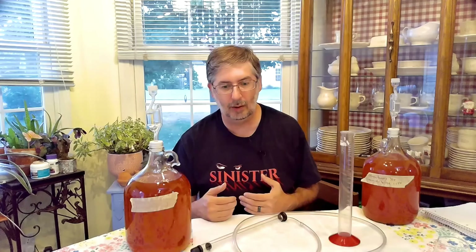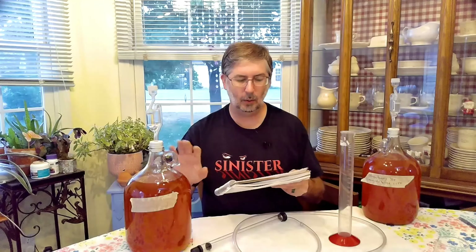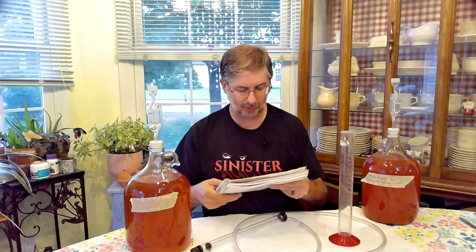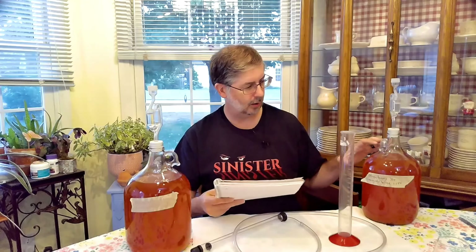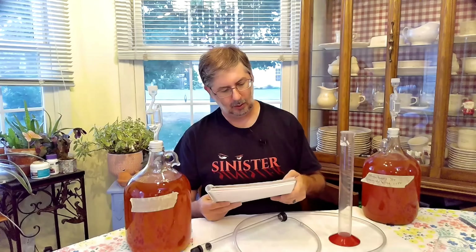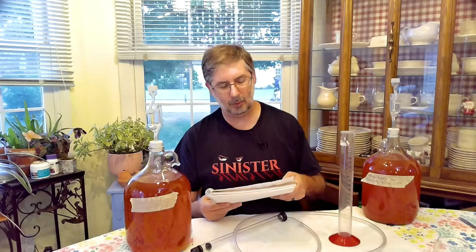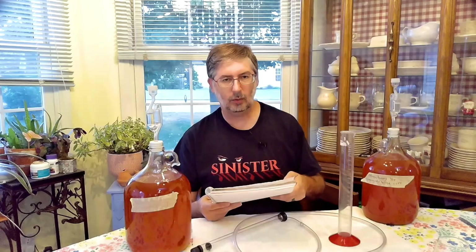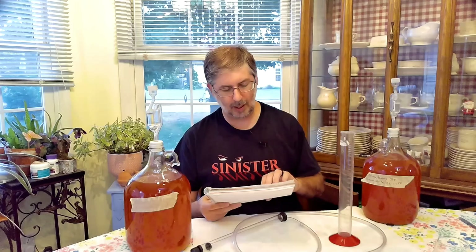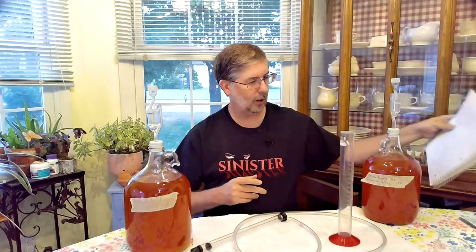So we're going to go ahead and take one more reading. I'm assuming they're going to be still steady, because when we did the reading on July 15th for the mead it was 1.030 — so it has stayed steady. For the strawberry lemonade wine, July 15th it was 1.050, which puts it at 10.5% alcohol. Then when we took the reading on August 20th it had dropped four points to 1.046. So we're going to take a reading of both.